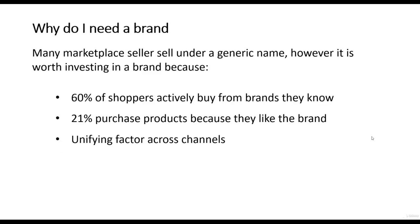So why do you need a brand? Many marketplace sellers sell under a generic name, preferring this because it enables them to sell a wide range of products under the same ID. However, it is worth investing in a brand. A brand will help customers identify your business and encourage customer loyalty. Here are some facts: 60% of shoppers actively buy from brands they know, and 21% purchase products because they like the brand. A brand can also be a unifying factor across different channels — if you're selling on eBay, Amazon, and your own website, it can bring all these channels together under one umbrella.